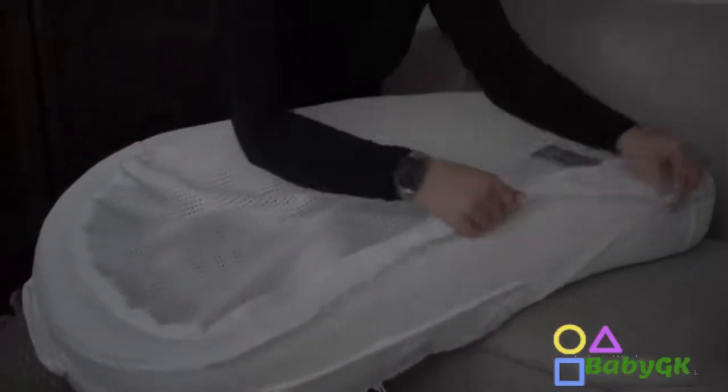Another great thing about the Cubby Cove is how easy it is to keep clean. The bumper and the base easily unzip so you can throw it in the wash with the rest of your laundry.